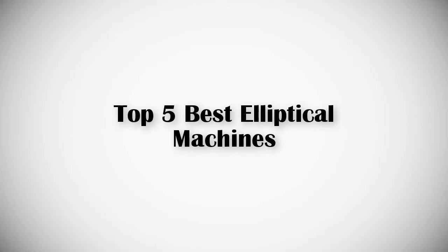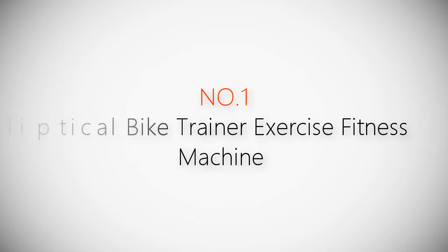If you are looking for the best elliptical machines, this video is for you. Let's get started with the list.